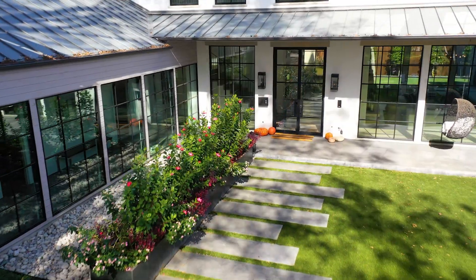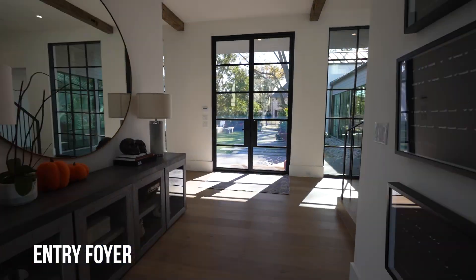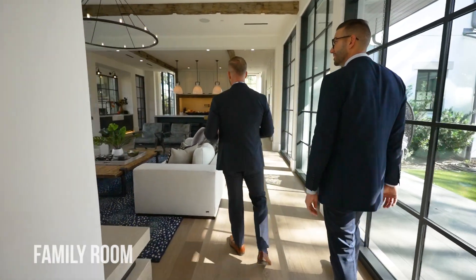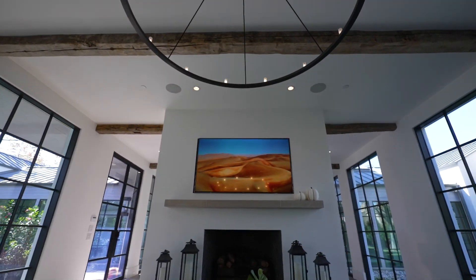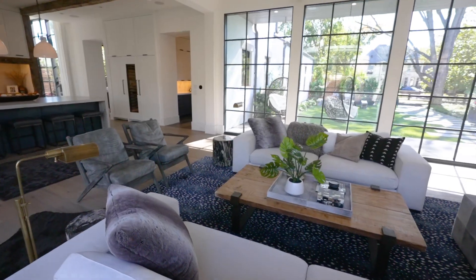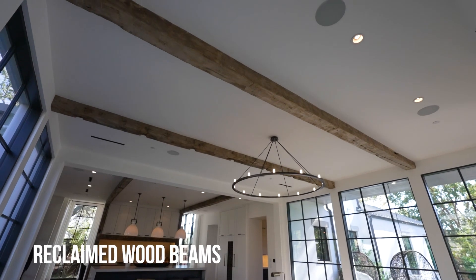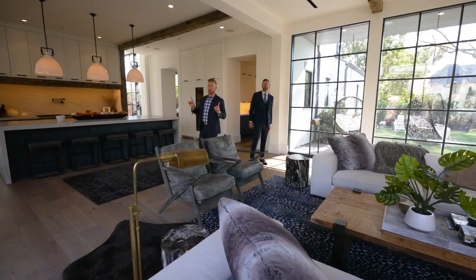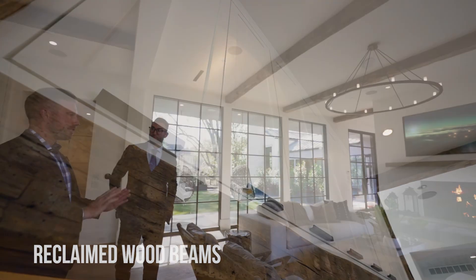As you walk into this nice entry foyer, immediately off to your right you'll come into the family room, dining, and kitchen area — it's absolutely gorgeous. You have one seamless space all the way through, and highlighted throughout are beams from a railroad bridge in Utah, reclaimed from the 1800s and restored. You'll see these not just in the living area but also in the kitchen as well.